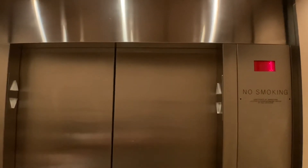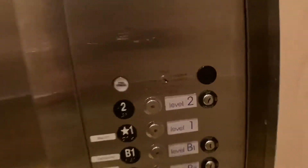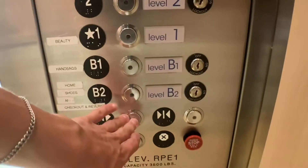I just like elevators. This is a slow one. It's not that slow for what it is. Have a good day. You too. Thank you.